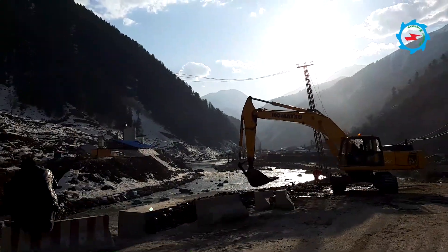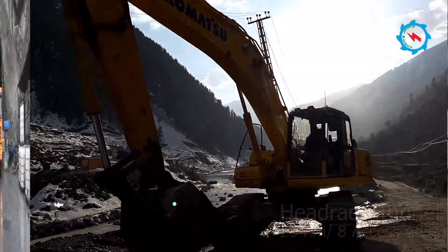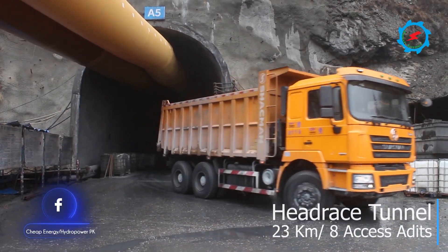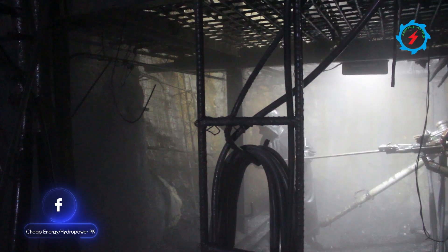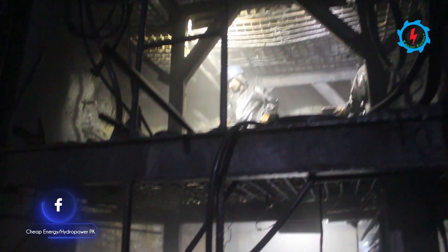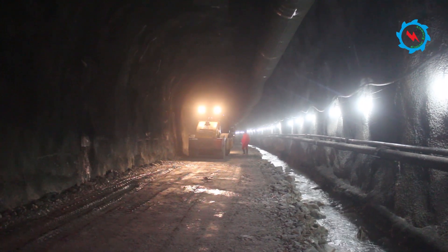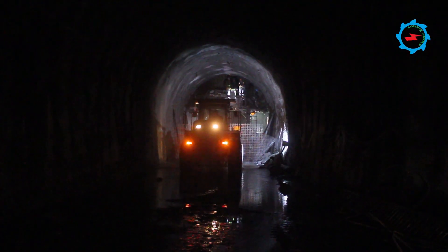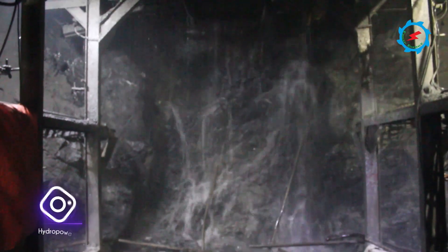It is also necessary to complete the closure dike filling and all grouting works of the upstream coffer dam in order to facilitate subsequent dam foundation excavation and drainage work. The headrace tunnel is located on the right bank of Kunhar River and is being excavated through drilling and blasting method. Due to the longer length of the headrace tunnel, eight access adits had been arranged to work at multiple work fronts. Overall, about 60% excavation of the 23-kilometer-long tunnel has been completed so far.